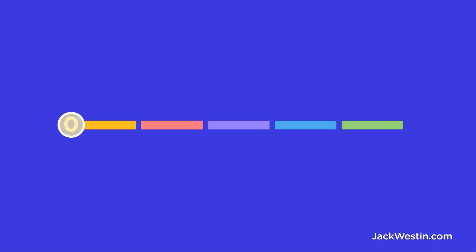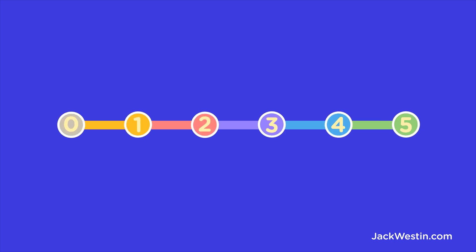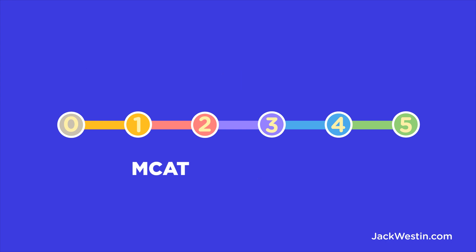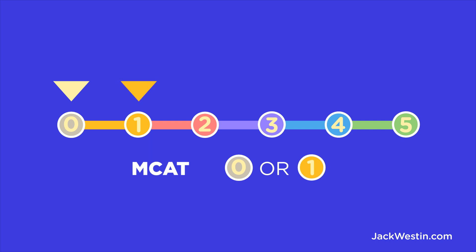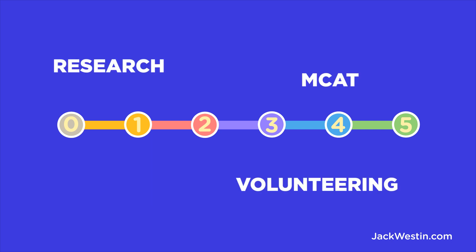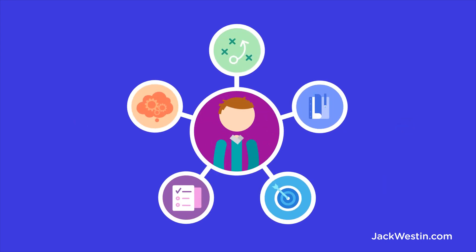To do this, most schools use a 0 to 5 scale to grade each part of your application. That includes your GPA, your personal statement, your extracurriculars, and of course, your MCAT. If your MCAT score is really low, they'll rank it as a 0 or 1. And if your MCAT score is really high, the highest score they can give you is a 5 on this scale. There are many scores that fall in the 5 range, and that's 516 and above. By using a scale like this, where your research, your volunteering, and your MCAT are all graded from 0 to 5, they are taking a more comprehensive assessment — one that doesn't just depend on your scores.